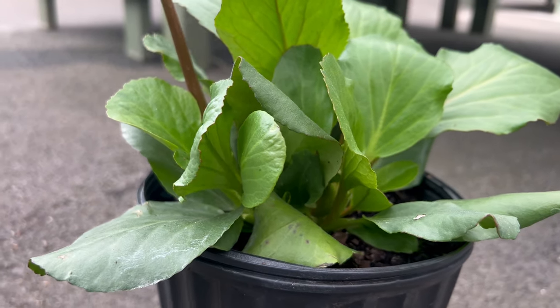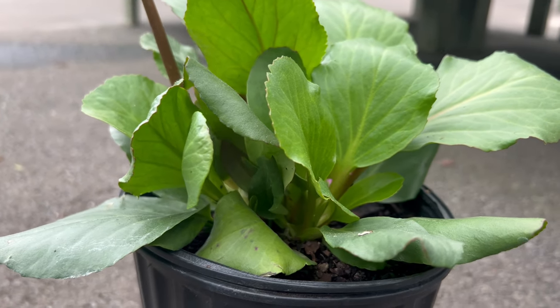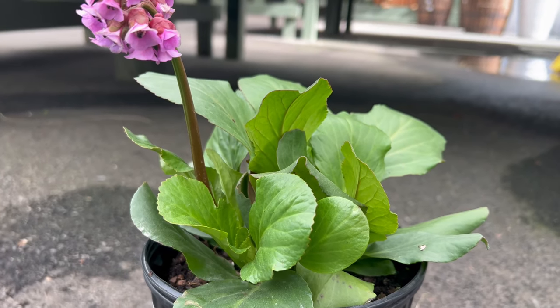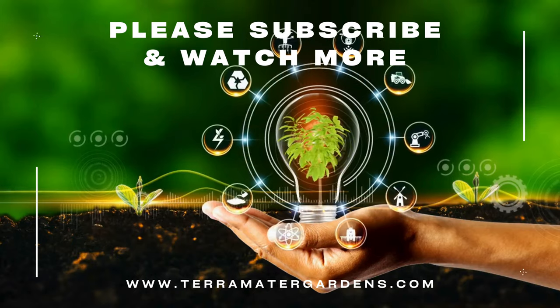Heartleaf bergenia pairs well with a variety of shade-loving perennials, including hostas, ferns, and other plants. Its bold foliage and early spring blooms make it a standout in mixed borders, where it can be combined with other spring-flowering plants such as daffodils and tulips.